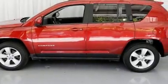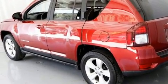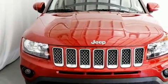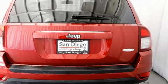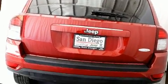Get excited about the 2016 Jeep Compass with fewer than 35,000 miles on the odometer. This four-door sport utility vehicle prioritizes comfort, safety, and convenience. It features a front-wheel drive platform, an automatic transmission, and a 2.4-liter four-cylinder engine.